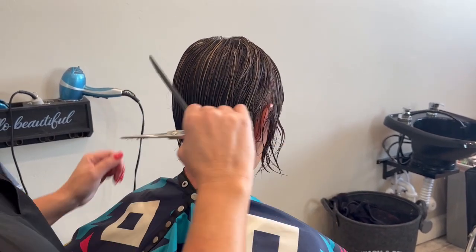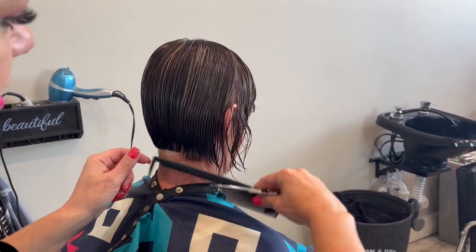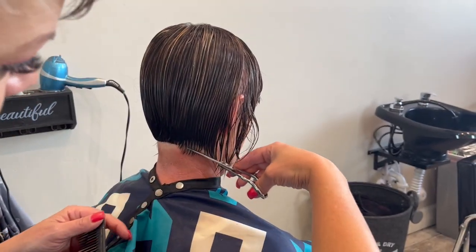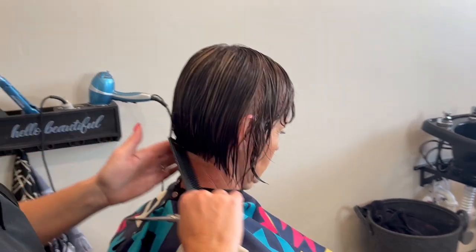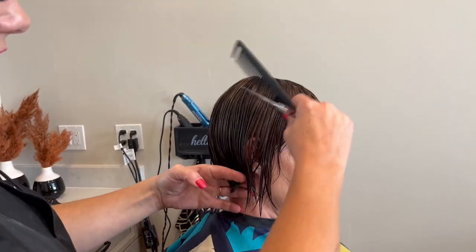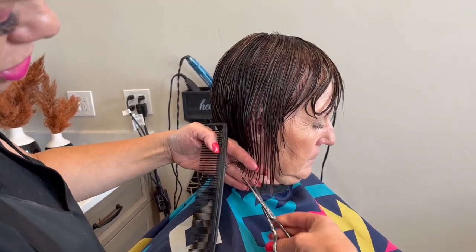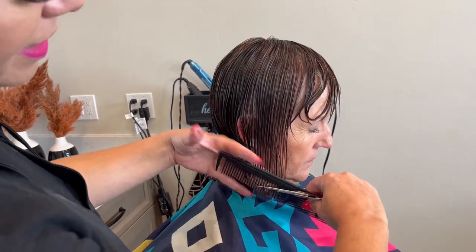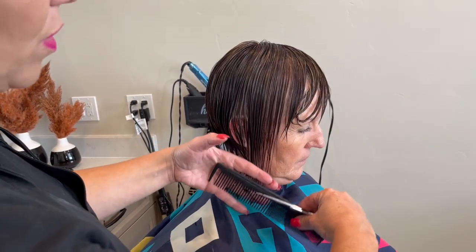After we get this bottom section done, we'll do the sides. I always like to check this after we dry it — sometimes back here if they have cowlicks or something, it can end up drying just a little bit shorter in different areas, so I do like to double check that after we dry it.